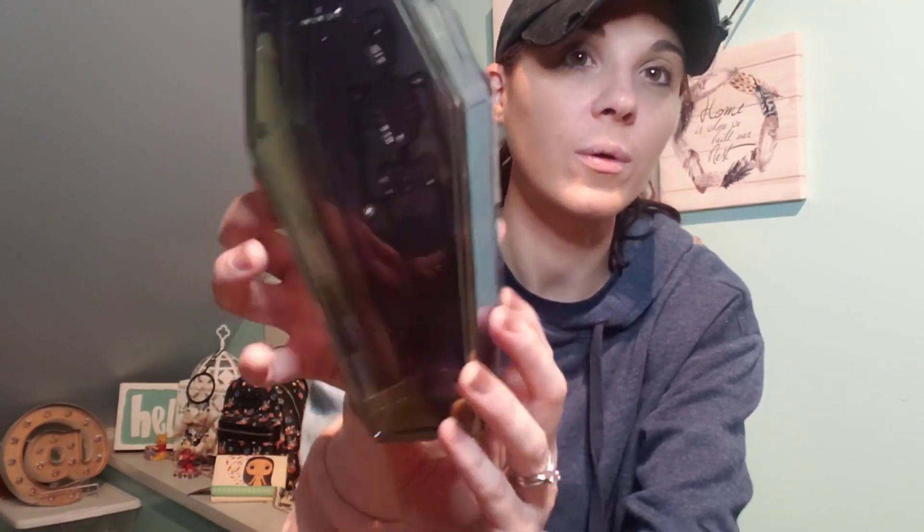This is a cute little coffin. Let me see if I can open this — it opens! It's very shiny, iridescent, and see-through. You can put candy in here. I thought that was really cool and the kids would like it.